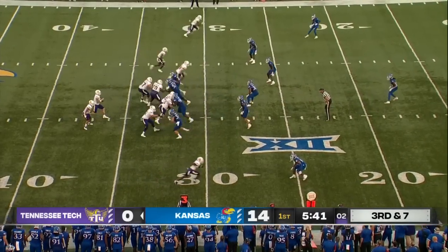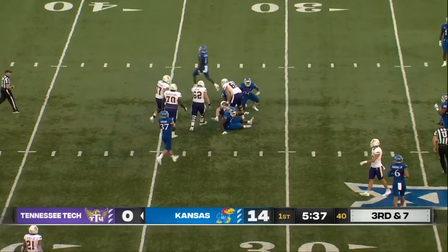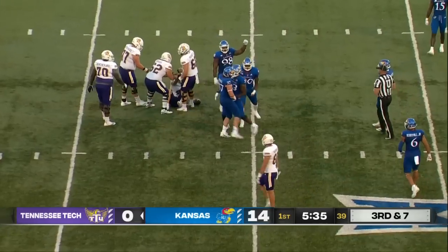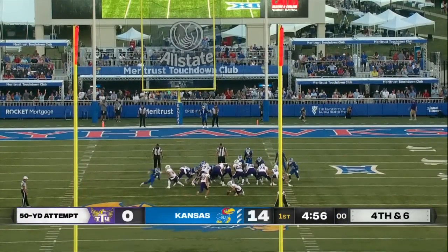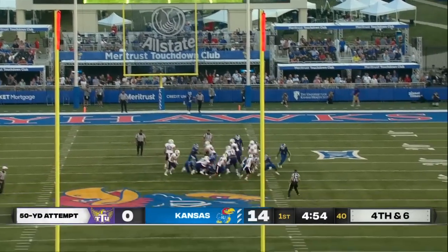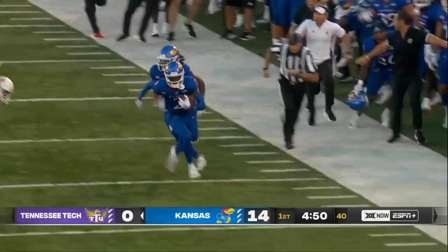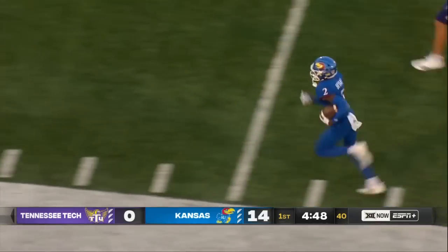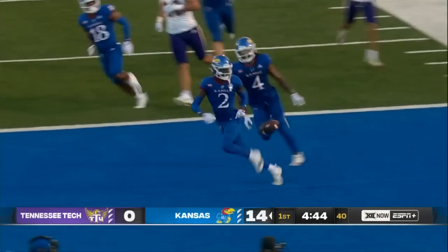Miller in motion. Third and seven. Oatsvall trying to squeeze through the line and he gets taken down behind to bring up fourth down. And it's blocked! Kansas recovers, and there's a return down the sideline. Jacoby Bryant to the house!